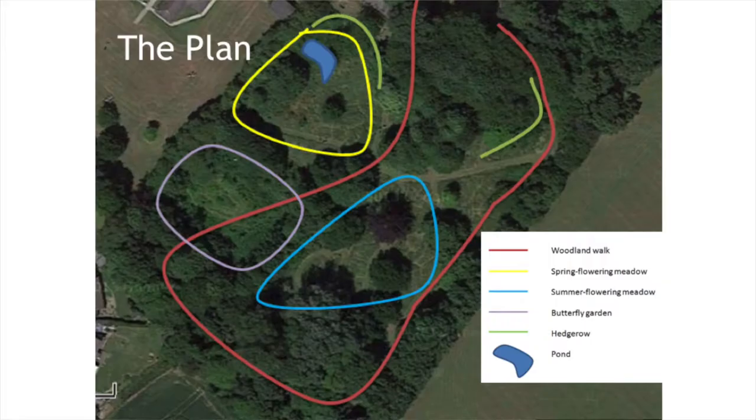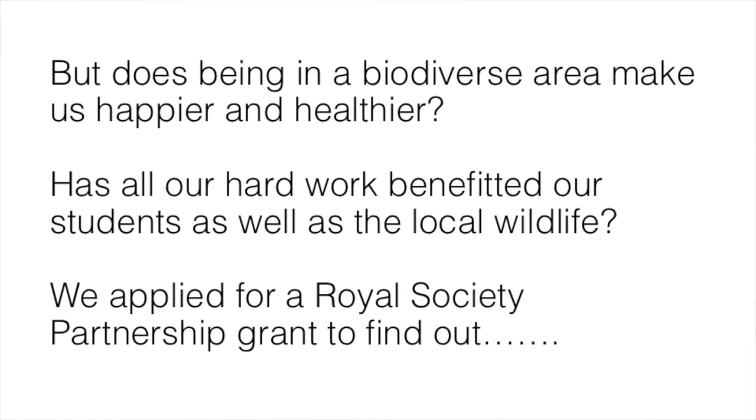To ensure our nature reserve has high biodiversity we've done work on it — we've dug a pond, created woodland walks, and planted summer flowering meadows. Our research aim is to investigate the impact of experiencing areas of high biodiversity compared to areas of lower biodiversity, and to see whether there are any measurable impacts on well-being.